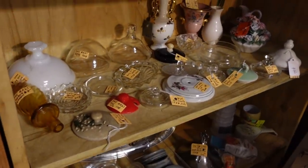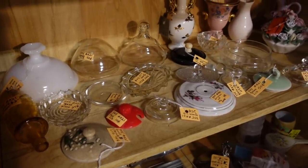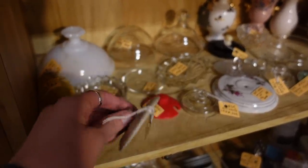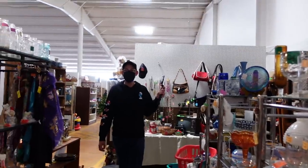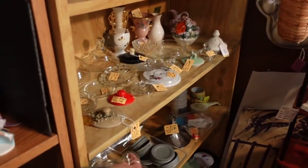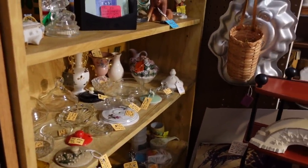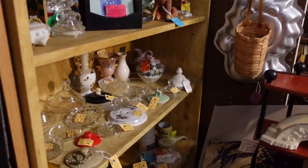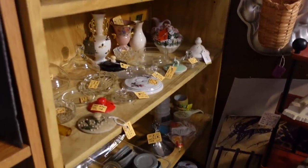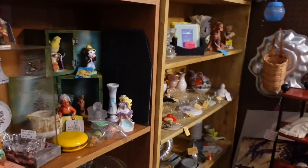Oh my gosh, look what I just found — it's all of the lids! All of them are just here on one shelf. They've been here this whole time! I found all the lids. I guess the whole merch campaign was pointless — they've been here this whole time on one shelf.